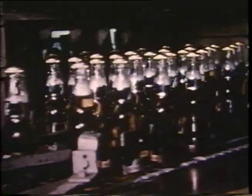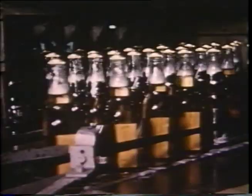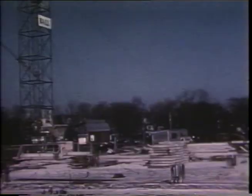Kitchener is also the home of one of the famous name breweries — this is the modern Dow King's Beer plant. An industrial city like Kitchener requires outstanding construction firms to keep pace with modern building trends. Ball Brothers have erected many of the city's large buildings, including the new Eastwood Collegiate, completed in 1956.